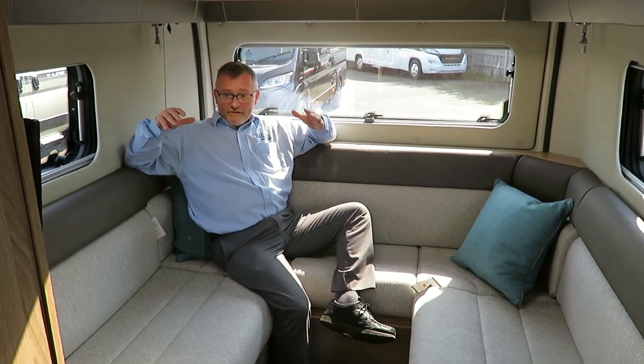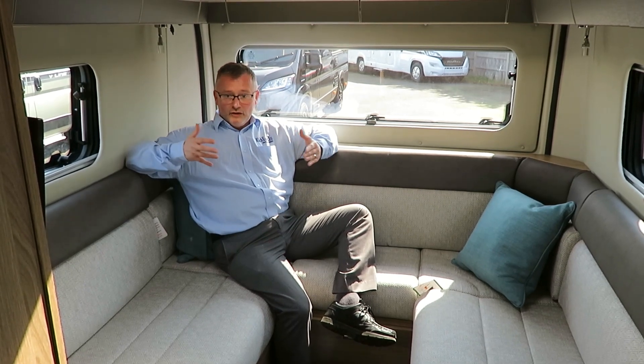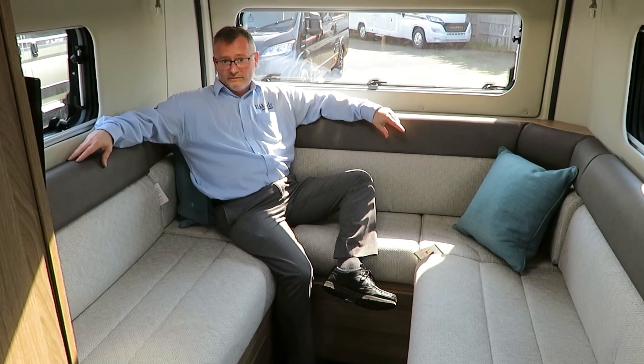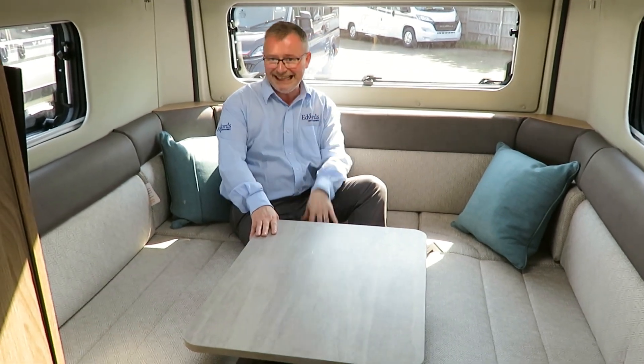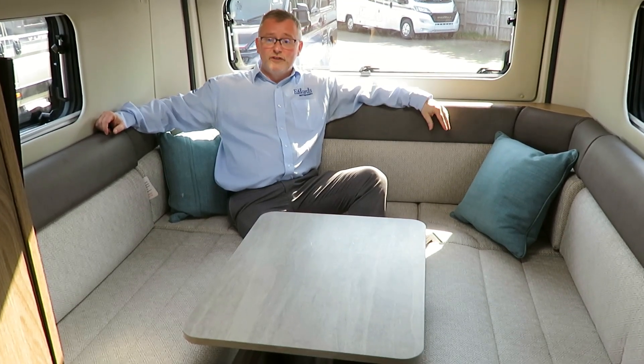In the rear of the motorhome we have a U-shaped lounge which can easily be made up into a transverse bed or used as two singles depending on how tall you are. The rear lounge could easily accommodate five adults around the dining table, which fits easily into the floor for dining. It's also great for lounging around and watching TV if the weather's bad outside.